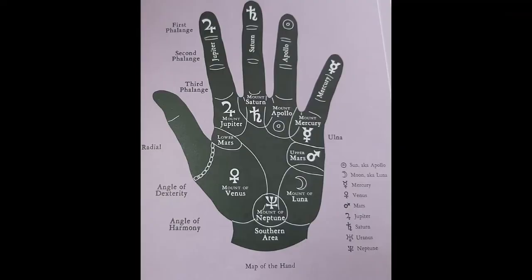As you hear these descriptions, you might also want to refer to those fingers to see where the different fingerprints are on your hand and which finger they are associated with. So Jupiter is the pointer finger, Saturn is the middle finger, Apollo is the ring finger, and Mercury is your pinky finger.